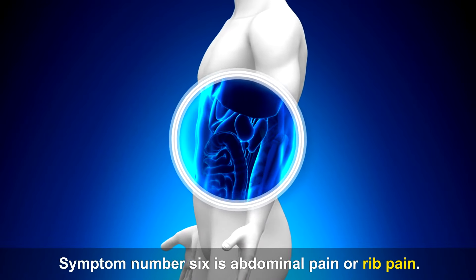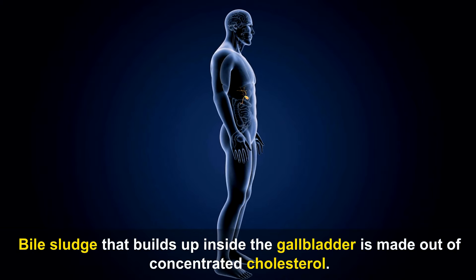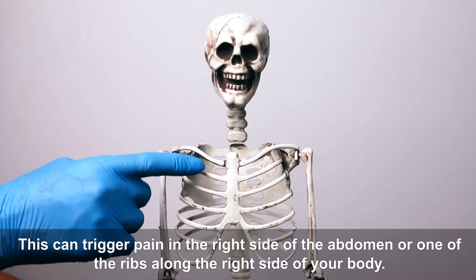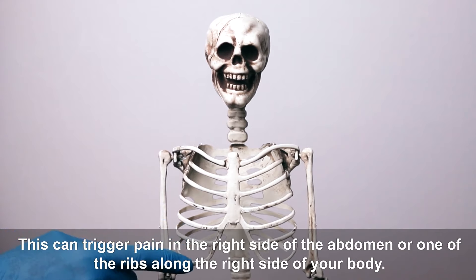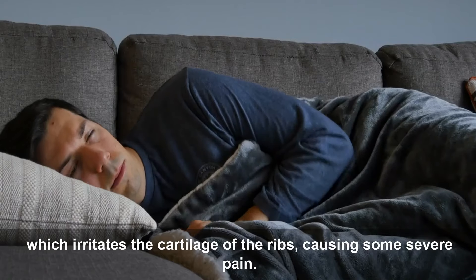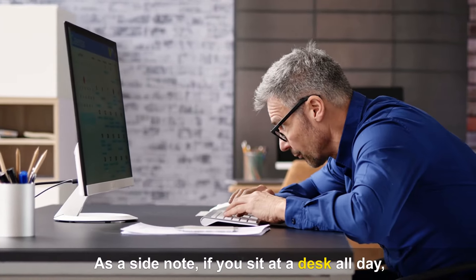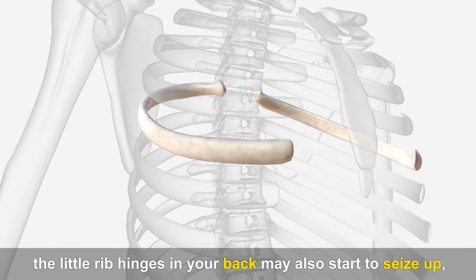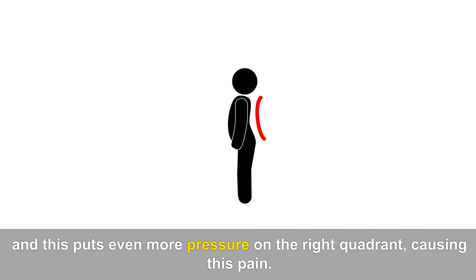Symptom number six is abdominal pain or rib pain. Bile sludge that builds up inside the gallbladder is made out of concentrated cholesterol. This can trigger pain in the right side of the abdomen or one of the ribs along the right side of your body, causing pressure to build up in the gallbladder, which irritates the cartilage of the ribs, causing some severe pain. If you sit at a desk all day, the little rib hinges in your back may also start to seize up, putting even more pressure on the right quadrant.